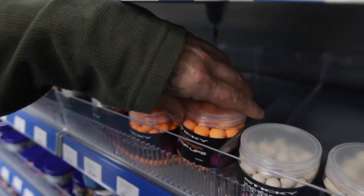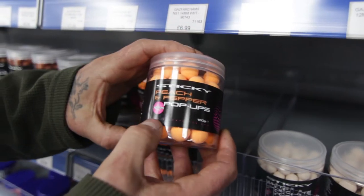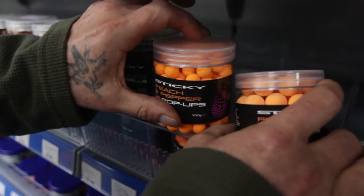Then going on to the peach and pepper — really distinctive smell on these, in the 16ml and nice little 12ml ones.